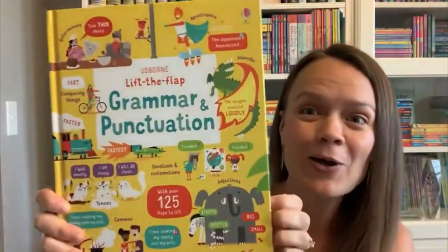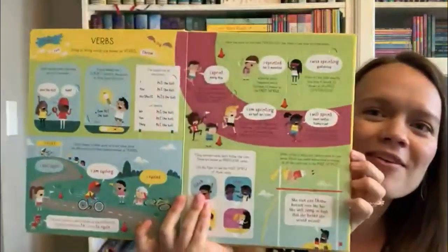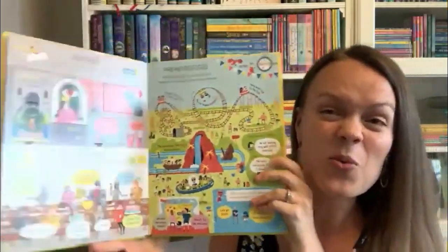Grammar and punctuation — who doesn't need help explaining these hard concepts to our children? We have our lift the flap book to help with that, so definitely check it out if you want to bring a little fun to this subject, or if you're like me and just need help answering some of those questions.